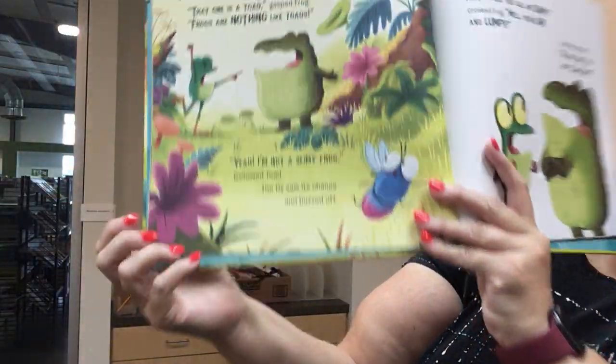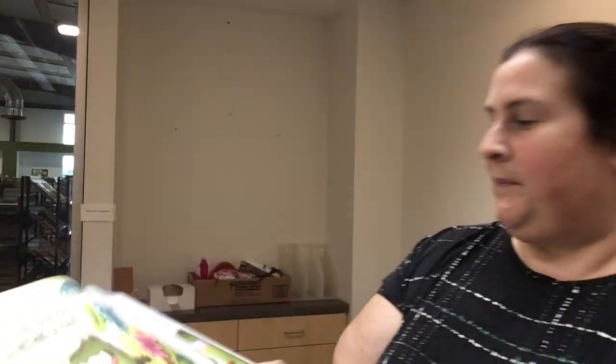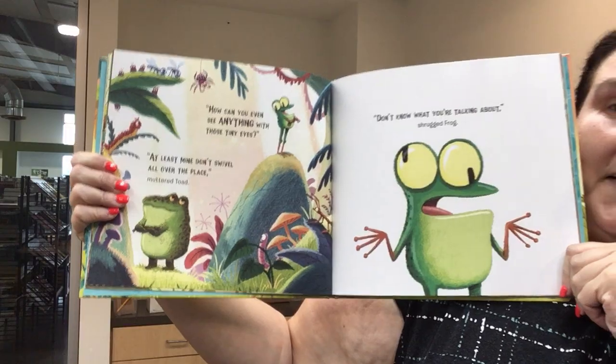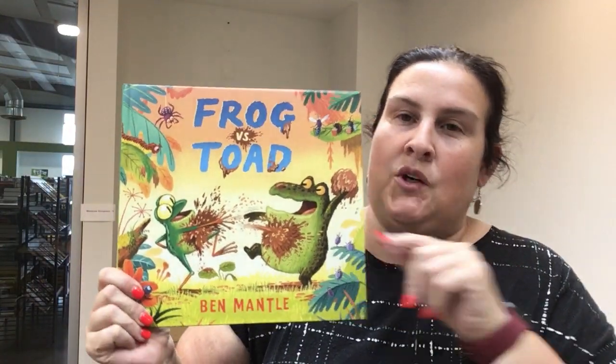One calls the other a frog, but the other says 'I'm not a frog — how rude!' While the frog and the toad are arguing, the fly gets away. So eventually they figure out that while they're different, they can both be friends. A good, cute book about friendship with lots of really funny moments.